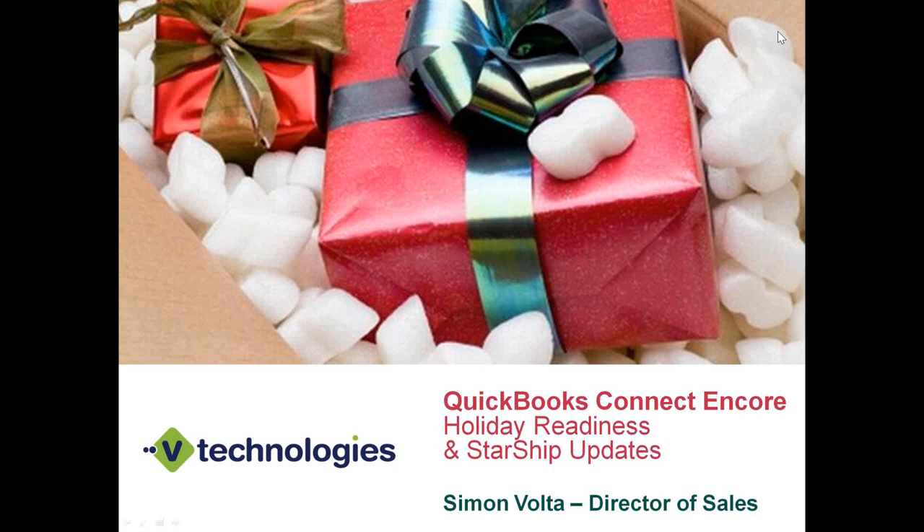Good afternoon, everyone. This is Simon Volta, the Director of Sales here at vTechnologies. Thank you for taking some time this afternoon to review our QuickBooks and Starship integration, our follow-up from our QuickBooks Connect show that we attended last week in San Jose, and also to review some holiday readiness as well as our new Starship updates in our latest version, 18.1.